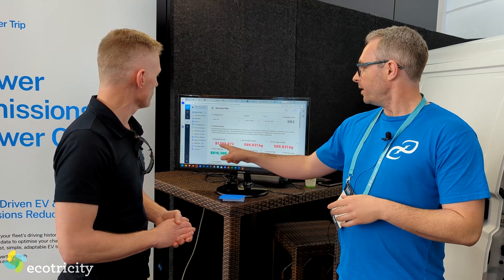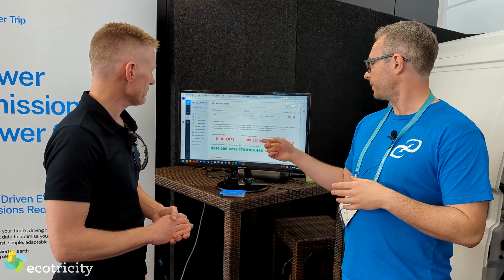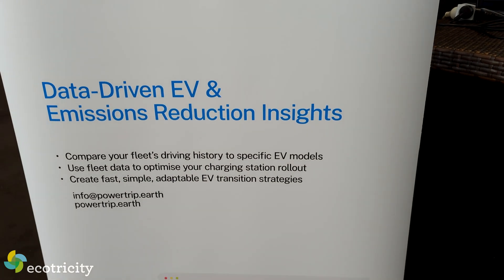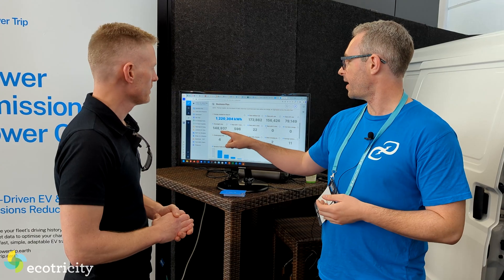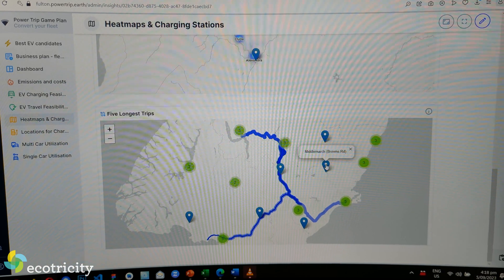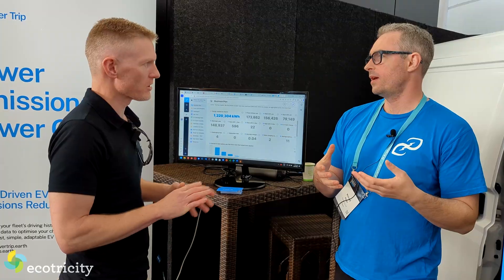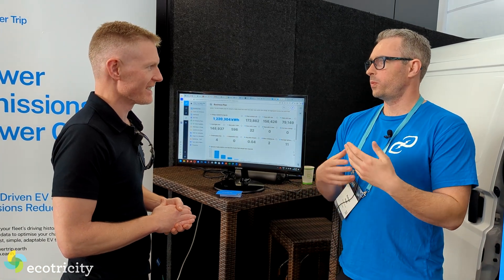For example, we can show what the estimated fuel cost is based on data from EECA's database, what the emissions would be, and whether most of those fuel costs could be saved over short range, medium range, or long range trips — and what that looks like in terms of feasibility. How many days is the vehicle in use versus not in use? How much of its trips could have been achieved with overnight charging only versus how many trips would have needed one extra charge during the day? So the uncertainty is what's stopping fleets going electric, or you just go straight into buying vehicles without the charging stations and then wonder what happens.